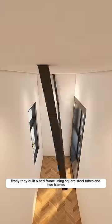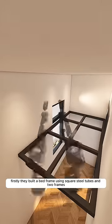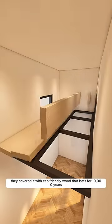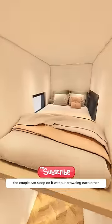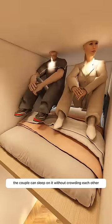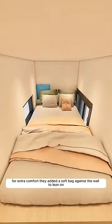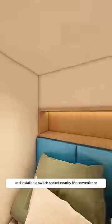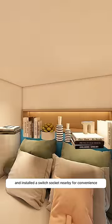They built a bed frame using square steel tubes and two frames, then secured it to the wall with screws to make it sturdy. They covered it with eco-friendly wood that lasts for 10,000 years and topped it with a soft mattress, so the couple can sleep without crowding each other. For extra comfort, they added a soft bag against the wall to lean on. They also carved out a niche at the head of the bed for decorations and installed a switch socket nearby for convenience.